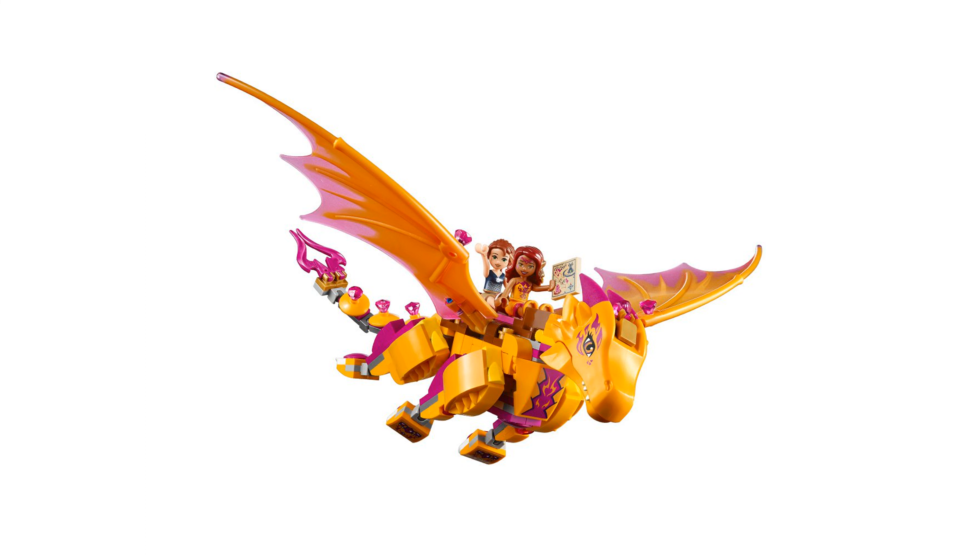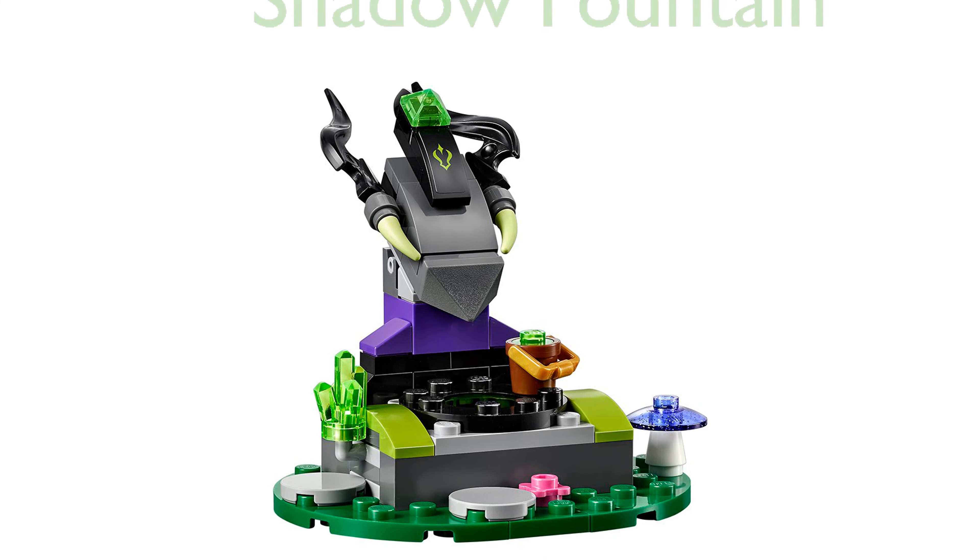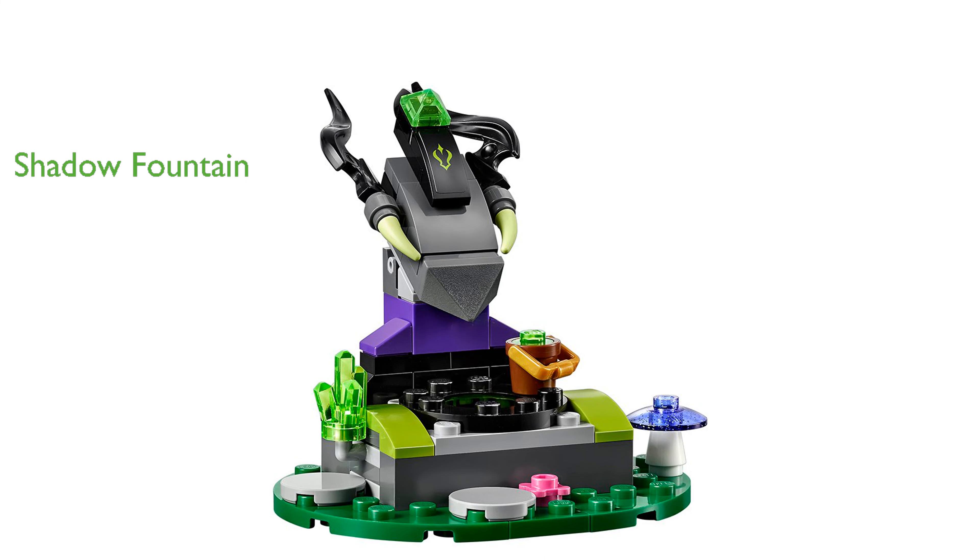One of the standout features is the sliding function that allows children to move the lava falls, revealing hidden secrets and enhancing imaginative play. The set also includes a shadow fountain that magically transforms from poisoned water to clean water, creating a dynamic play environment.